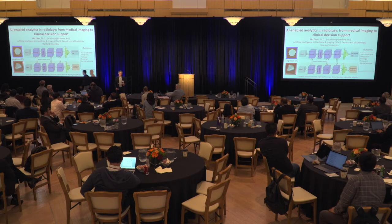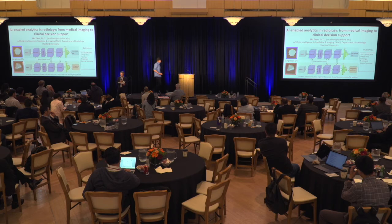Our next speaker is Nick Haber — Learning to Play with Intrinsically Motivated, Self-Aware Agents.